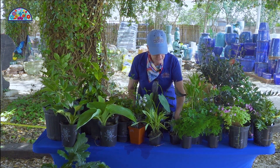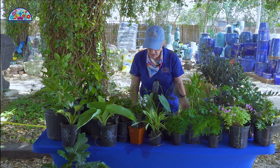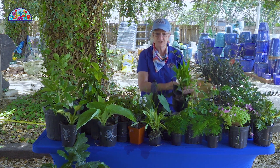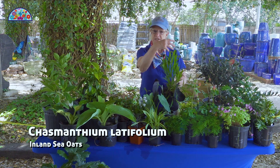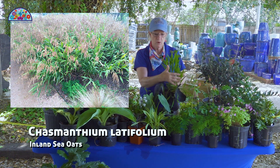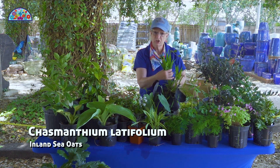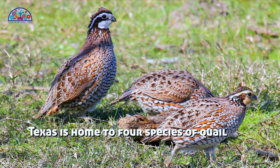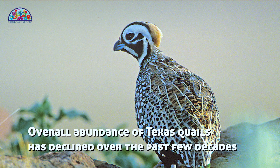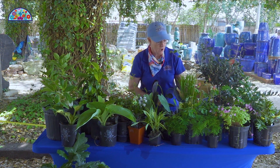We also have some interesting native plants for those of you trying to go all-native. If you have some deep shade, we have sea oats here — they do get oats up on the top and they kind of quiver with the wind, so it has a lot of beautiful movement in your garden. Wildlife like it a lot — birds, native quail, and turkeys will love to get in there and get those seeds.